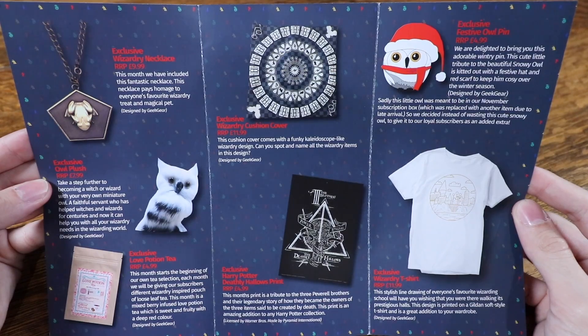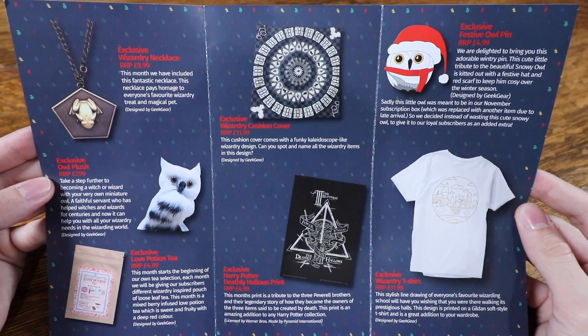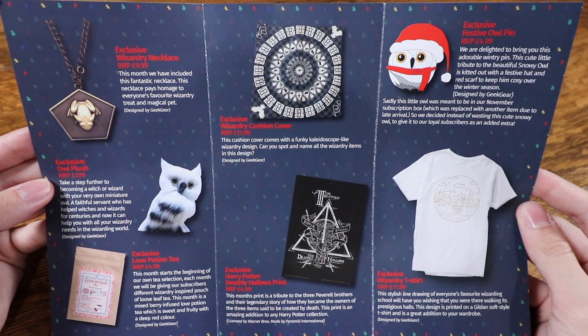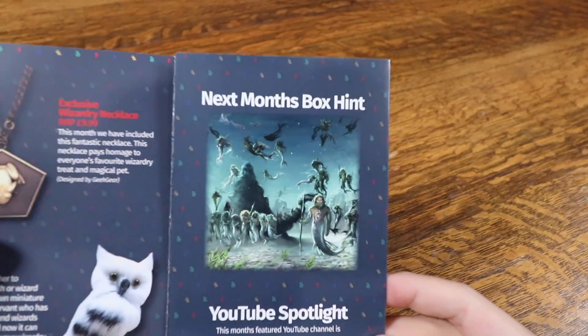Now let's look at the information guide for January. I think it was actually the November box where I looked at this first and everyone was not happy, so I apologize — I will save it to last in the future. All of these items are Geek Gear exclusives, and you can purchase individual items on the Geek Gear website. We also have a hint for next month showing the mer-people, so it's going to possibly have a Triwizard Tournament theme or a magical creatures theme.